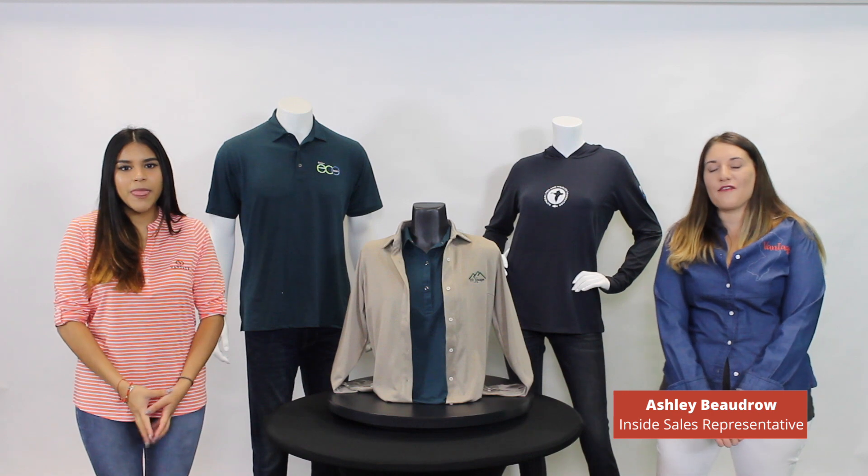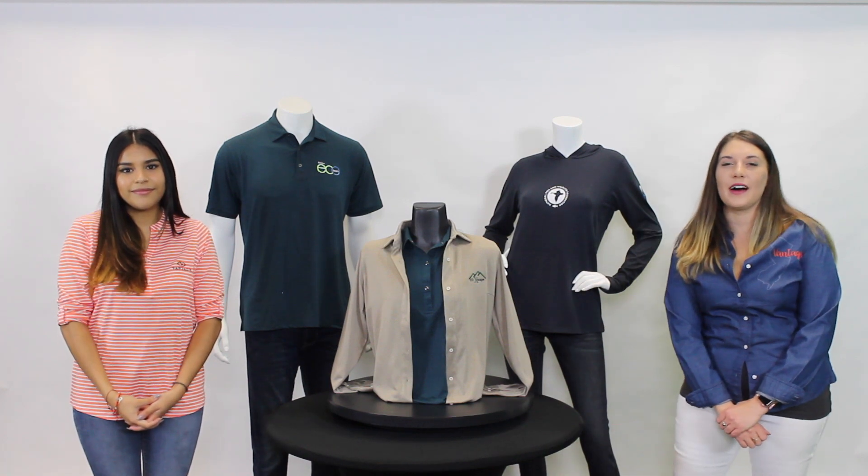Hi, I'm Diana Fernandez. Hi, and I'm Ashley Boudreaux. And from the Vantage family, we hope you're doing well.